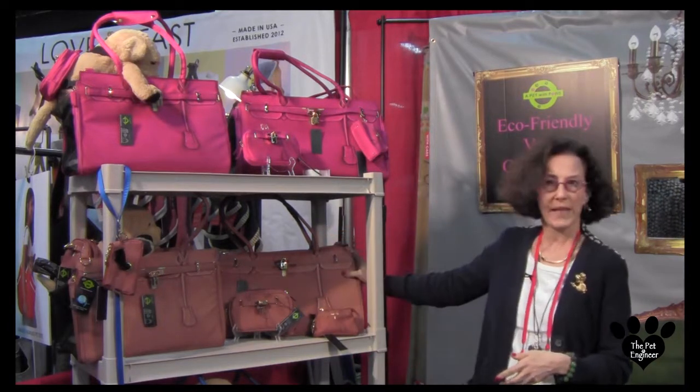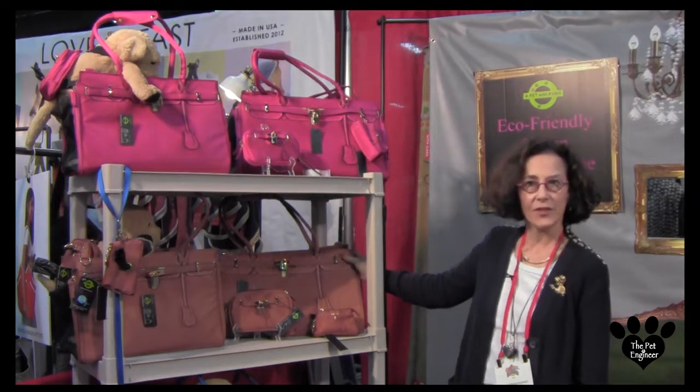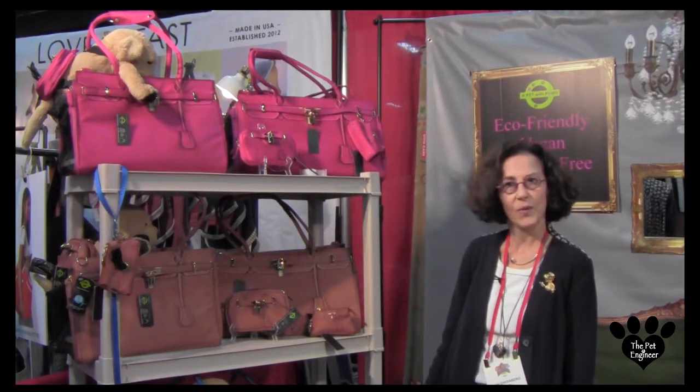And then, of course, the pet carriers. They're all airline-approved, so they'll fit nicely underneath the seat in front of you, and you can take your favorite pet or companion with you at all times.